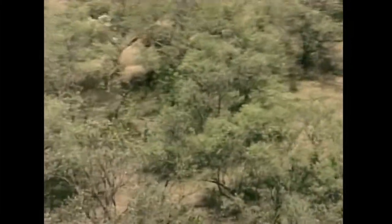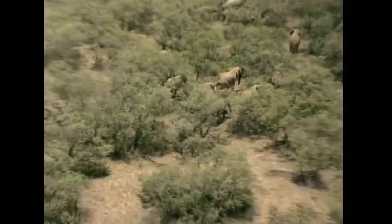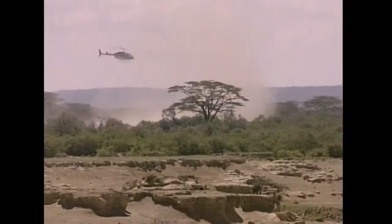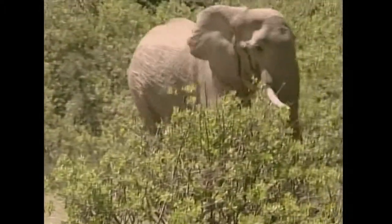At the Masai Mara Game Reserve in Kenya, elephants were fitted with GPS collars in 2006 to monitor their movement patterns. The information from the GPS collars not only helps scientists understand the behavioural habits of the elephants, but also helped design long-term strategies to ease human-elephant conflict in the region.